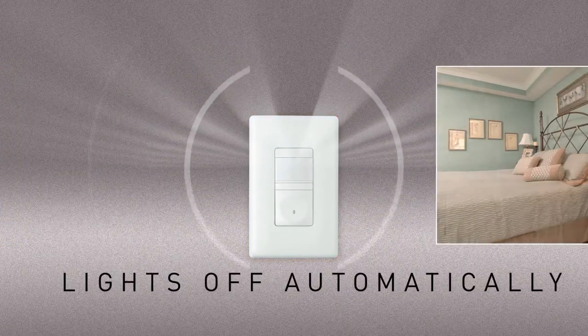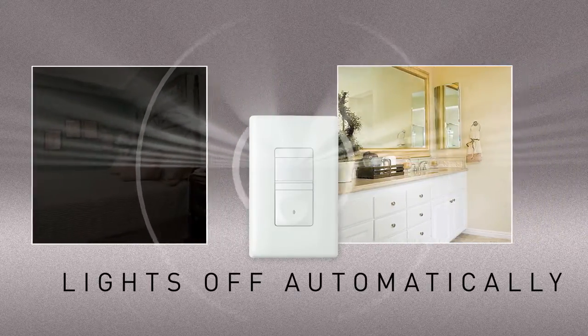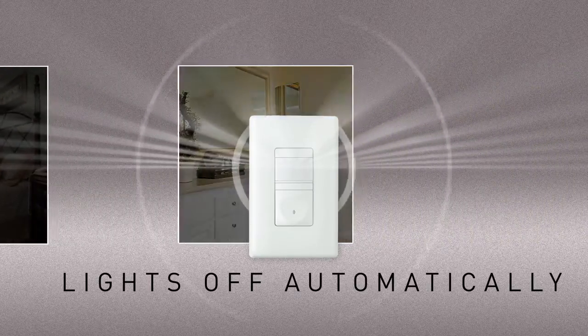Extend energy savings to bedrooms and bathrooms with P&S vacancy sensors. Just turn the lights on manually and they'll go off automatically when the room is empty.